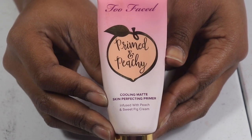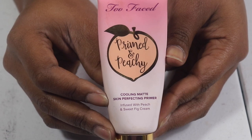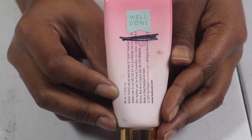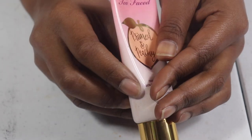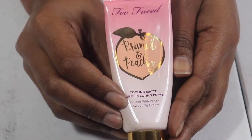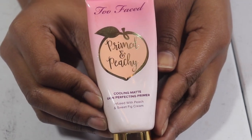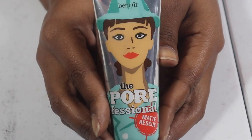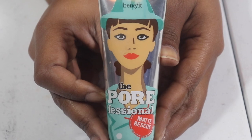The Too Faced Primed and Peachy cooling mat primer — I did a review on the Peachy collection when it came out; I got the primer and the eyeshadow palette. Look how much I've got left. Everything has a sticker on it so I know it's part of the Project Pan — I use stickers from my Happy Planner to mark everything.